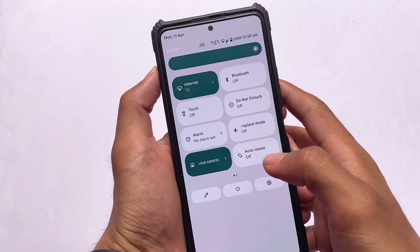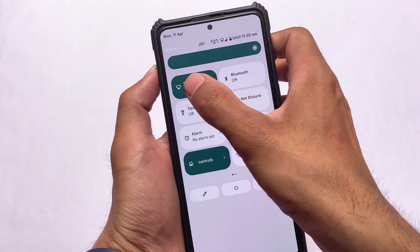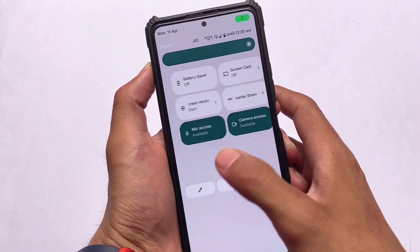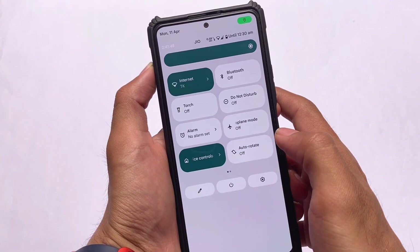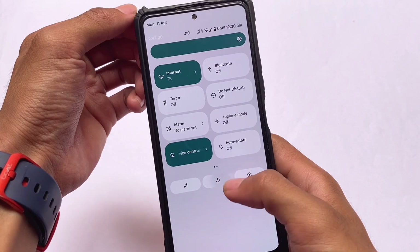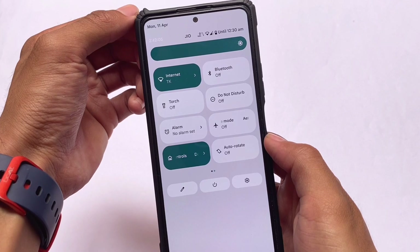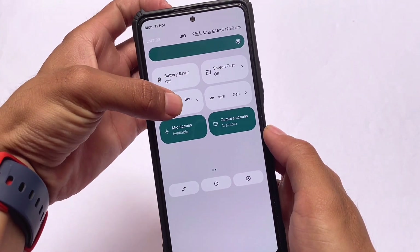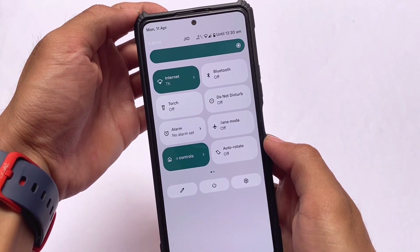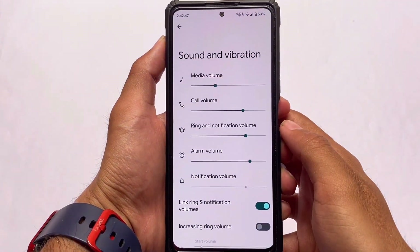One major change you can see is in the quick settings panel — it now has a white background. In Pixel Experience normal edition we have the black background. Of course it's about user preference, whether you prefer the black one or the white one. You cannot change these colors, but this is what you have by default in Pixel Experience Plus edition. Alongside that, all the new animations are already present — internet, screen recording, and power menu animations are all there.